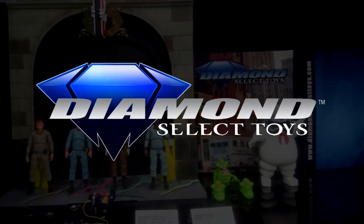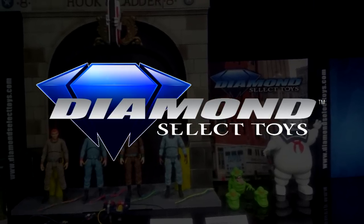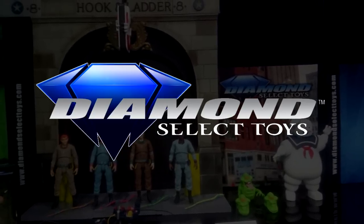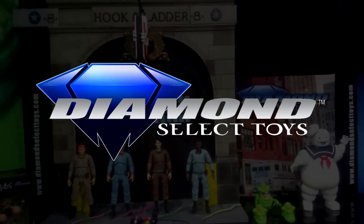Zach also touched on the fact that Diamond Select Toys is looking into possible upcoming vehicles. If you want to learn more about that, be sure to check out the Ghostbusters Interdimensional Cross Rip on Facebook, as they're going to have a link to the full interview very soon. That's all we have for you for this update — we'll see you right back here next time on Ghostbusters News.